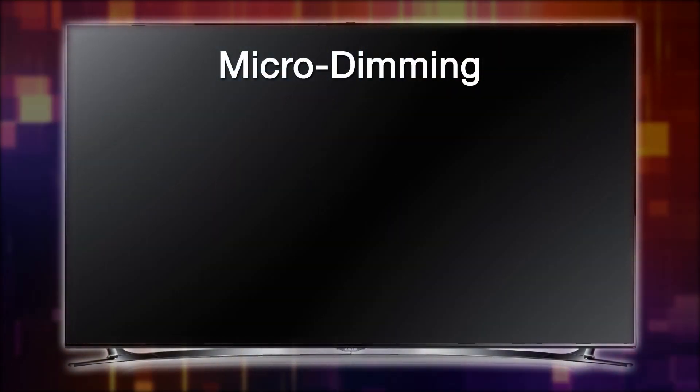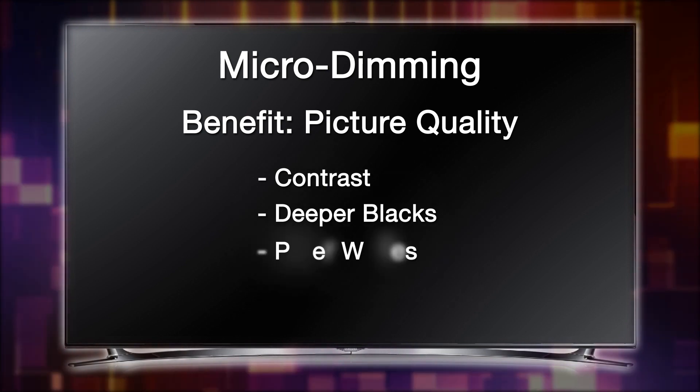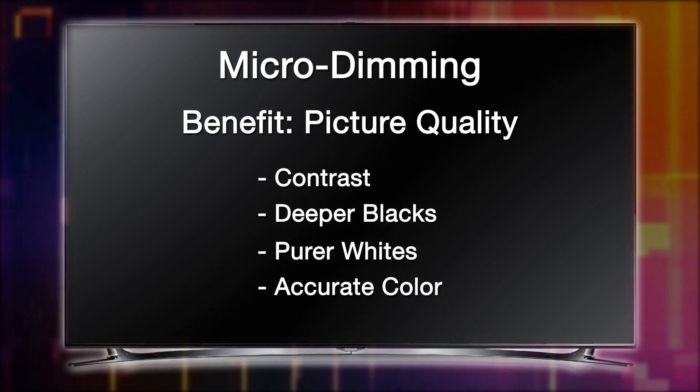Samsung micro-dimming provides picture clarity and quality through contrast, deeper blacks, purer whites, and accurate color by using the software embedded within the TV.